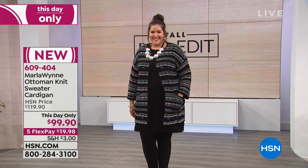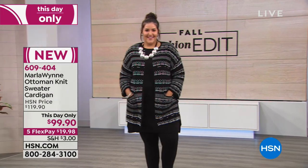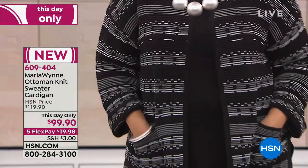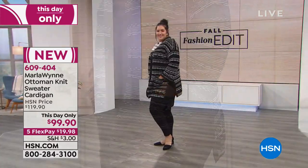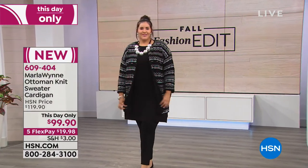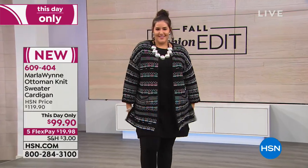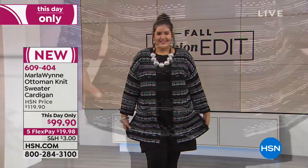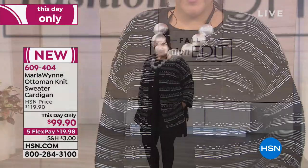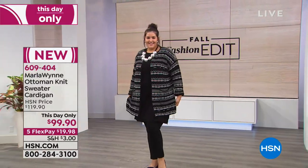This is brand new, and already the preview sales on this have been outstanding. It's our Ottoman Knit Sweater Cardigan at a this-day-only special price of $99.90. That is not a print — that is a full-fashion sweater knit with an Ottoman stitch. That's a very expensive stitch to do.